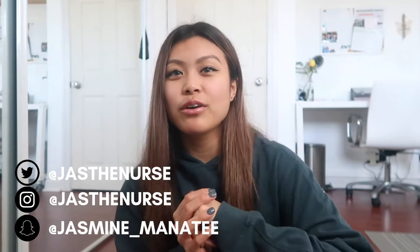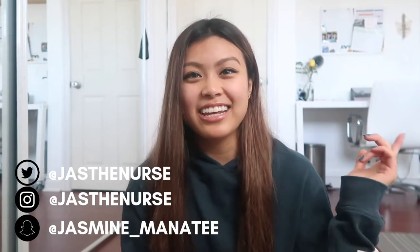I just have some tips and tricks that I've learned along the way that I wanted to share with you all. This video is going to be more of a casual talk. I'm going to go through what I typically do before my night shifts, and then I'll go through the tips.